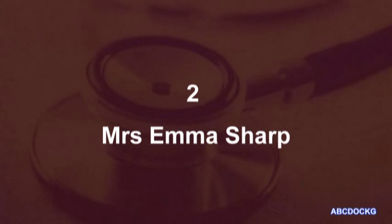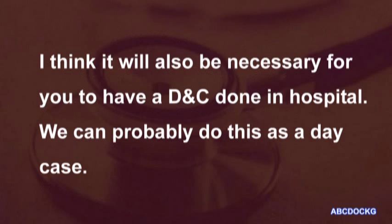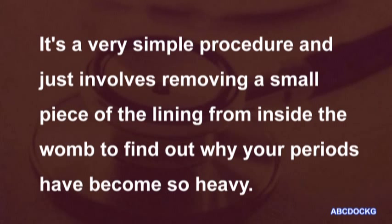2. Mrs. Emma Sharp. Because of your heavy periods, Mrs. Sharp, we must find out if you've become anemic, so I'll have to take a blood test. I think it will also be necessary for you to have a D&C done in hospital. We can probably do this as a day case. It's a very simple procedure and just involves removing a small piece of the lining from inside the womb to find out why your periods have become so heavy.